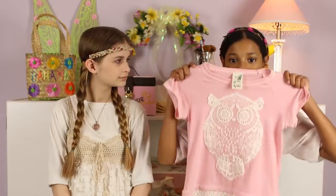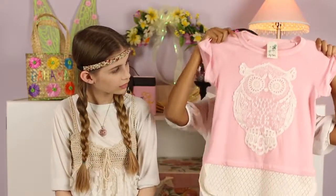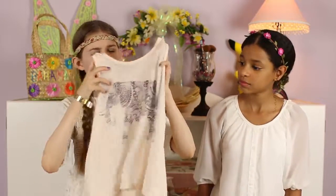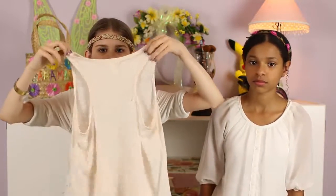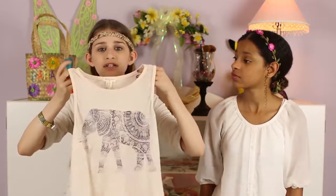Moving into fashion — Jazzy has this really cute owl shirt. It's baby pink, the owl is kind of lacy, and owls are super in. She got it from Ross. My shirt is more of a tank top style — light pink with an elephant on it. It has a really cool print and a unique shape in the back. I got this from Forever 21 and it's super cute.